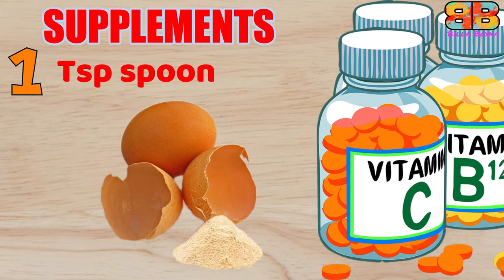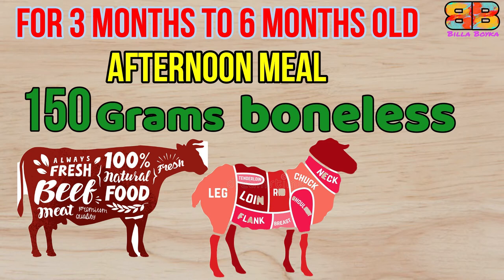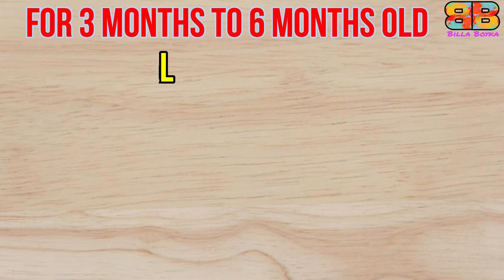The afternoon meal consists of 150 grams of raw chicken, raw beef, mutton, or whatever meat is available in your country, without bones. The last meal of the day consists of two cooked mackerel or three sardines without bones.